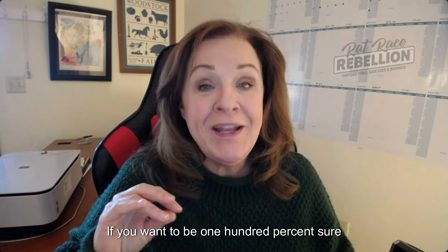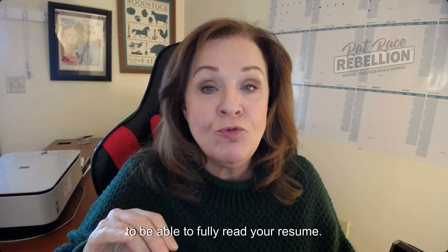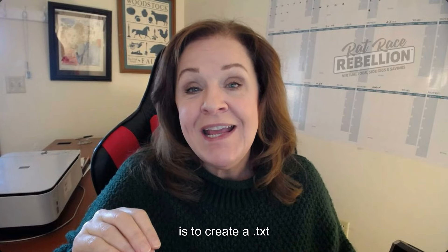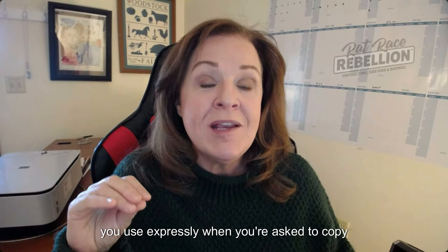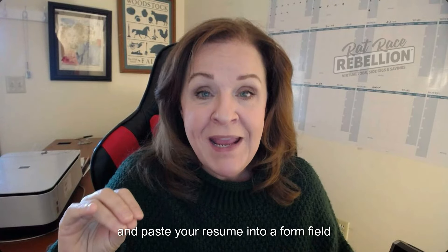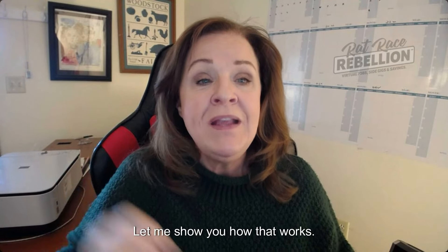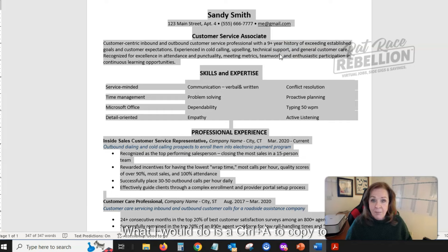If you want to be 100% sure that applicant tracking software is going to be able to fully read your resume, there is one more thing you can do — create a .txt plain text format resume as well, to use expressly when you're asked to copy and paste your resume into a form field when filling out an application. Going back to this sample resume, do a Ctrl+A to select all, then Ctrl+C to copy.